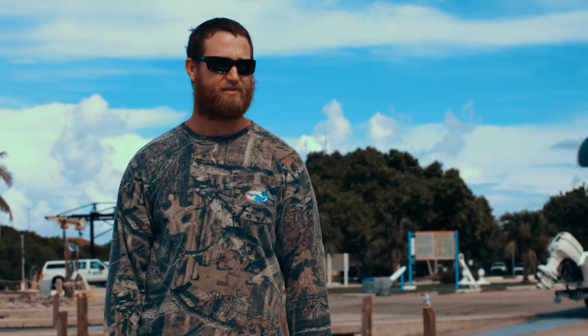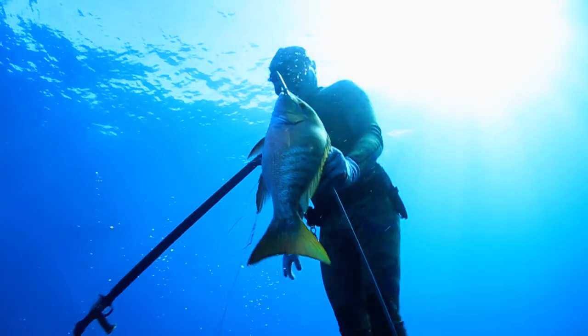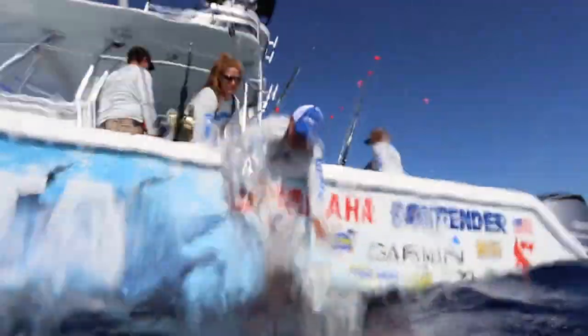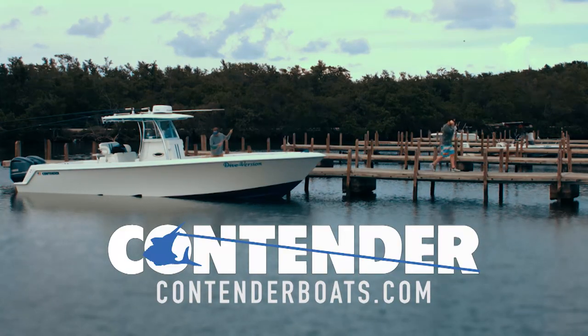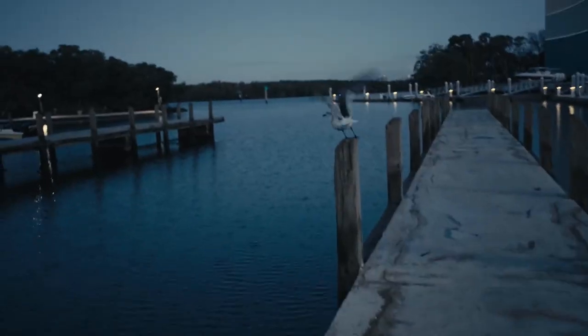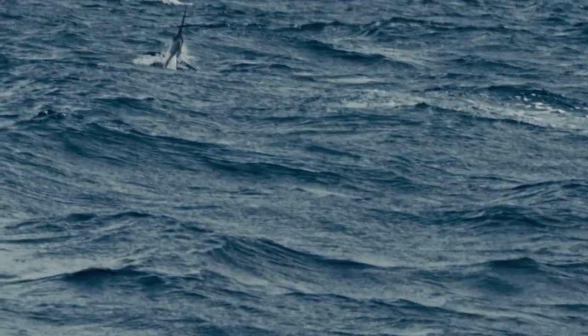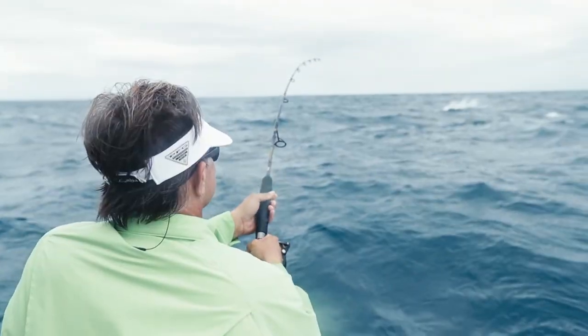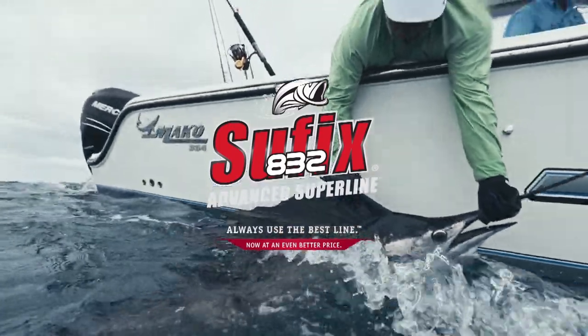Hey, how do you like your Contender? How do I like my Contender? What's not to like, dude! I just saw a Contender and man, I gotta get me one. When you're paid to put fish in the boat, you don't mess around with the thing that puts fish in the boat. Always use the best line.